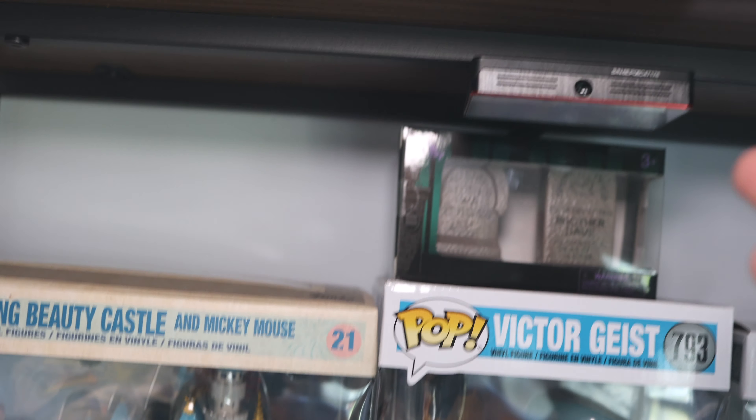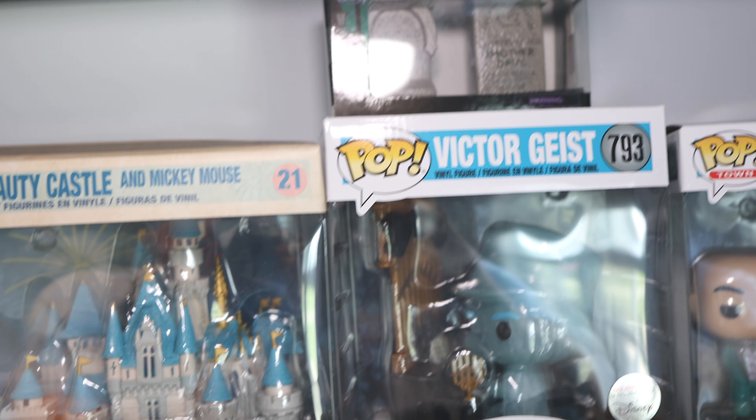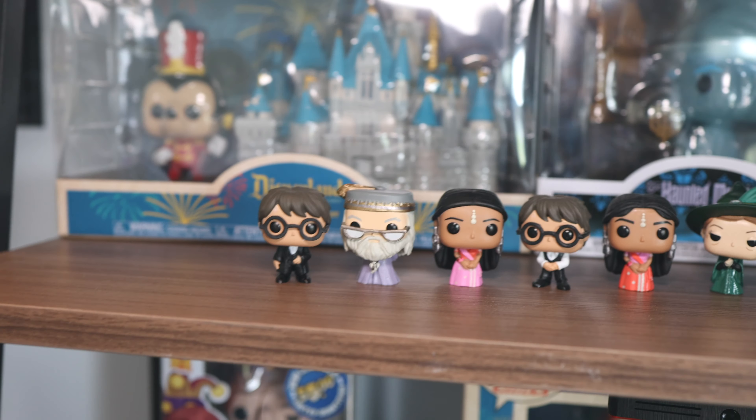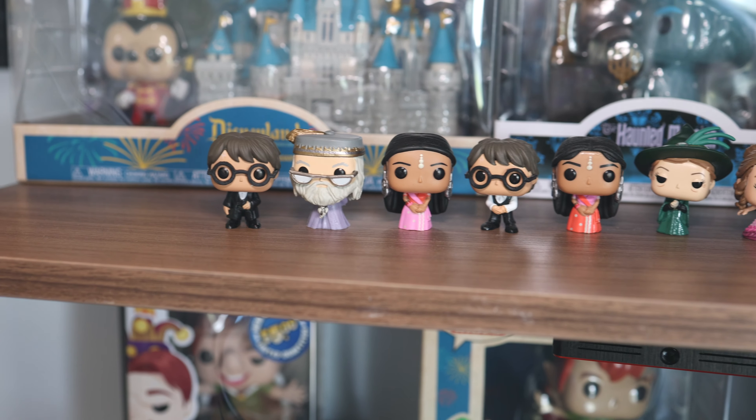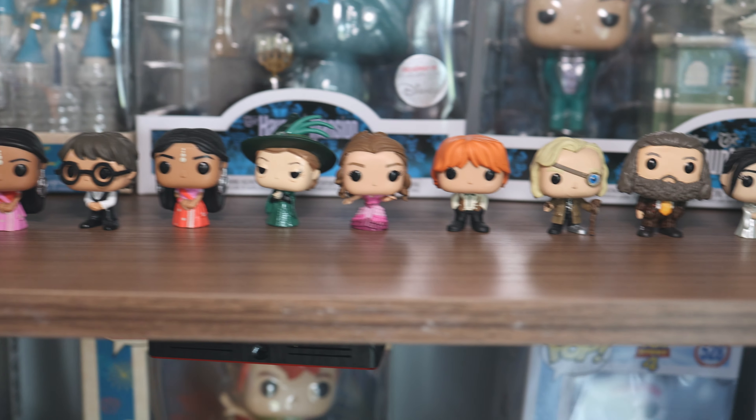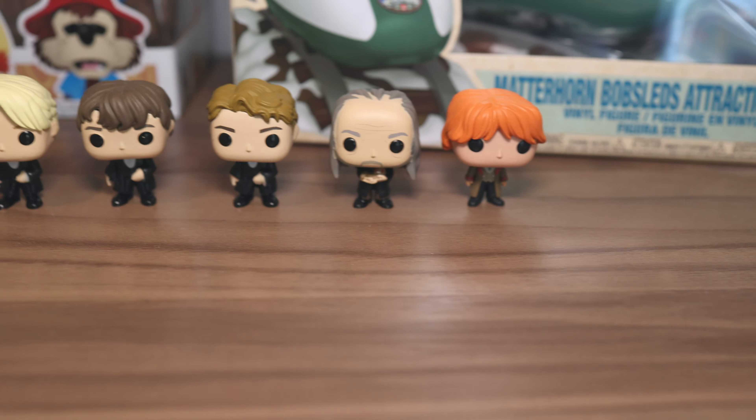I usually have my blue lights going on right here, but I just thought it was easier to see them without it. First, we'll start with the minifigures. These came from actually an advent calendar — it's Harry Potter from a couple of years ago, but I think they're really cool. And they don't take up that much space since they're like the minifigurines.